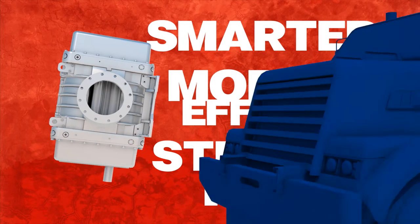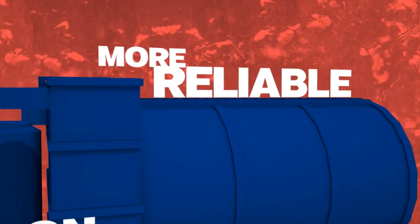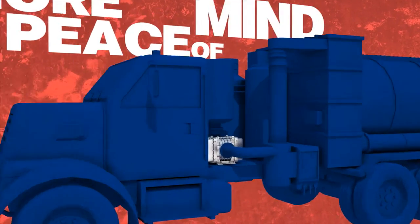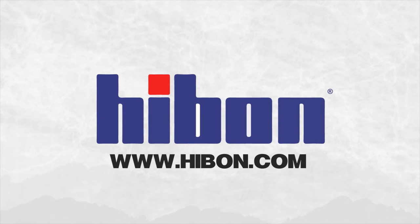Before you purchase your next vacuum trucks, make sure they're equipped with an Yvonne blower. More reliable, more efficient, more versatile. For you, that means more peace of mind when your trucks are on the job. Go with the original. Go with the industry leader. Yvonne's blowers — they're better by design. You're better by design.